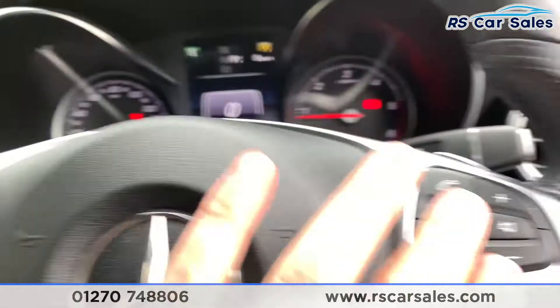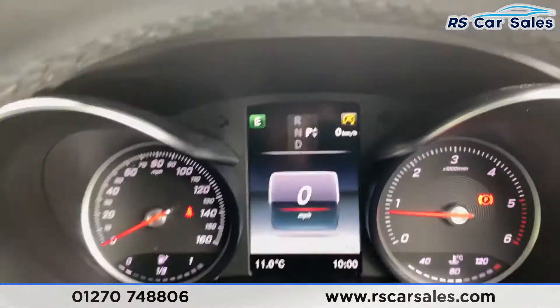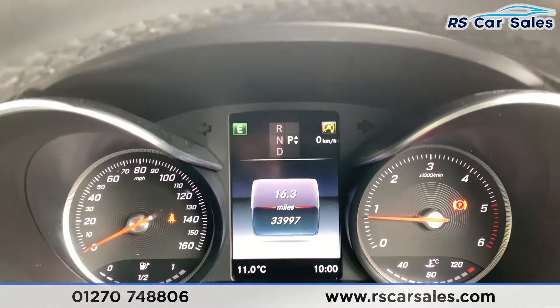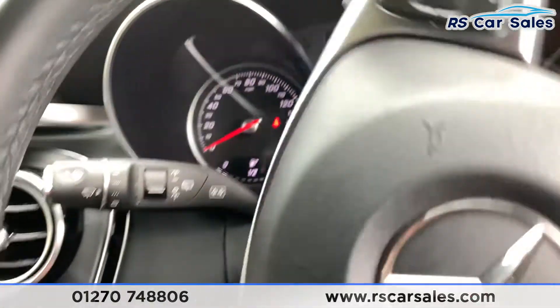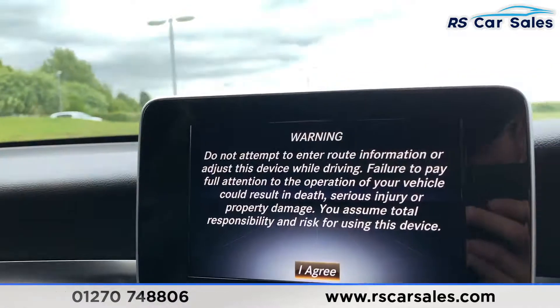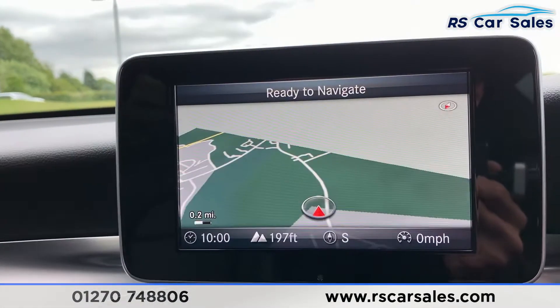We do have a multi-function steering wheel with paddle shift if you want to take the car into manual mode. As you can see, this vehicle is free from any warning lights on the dash and is covered just below 34,000 miles. We also have cruise control and speed limiter, and in the centre we have satellite navigation.